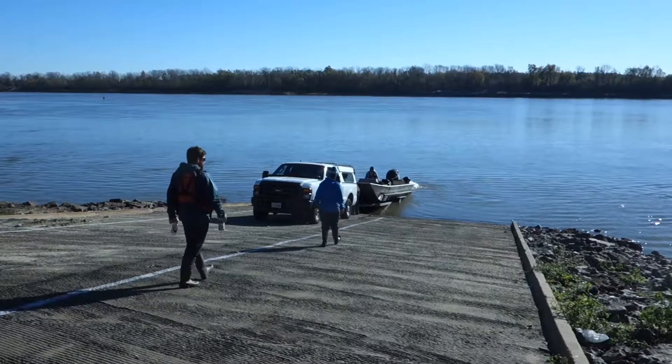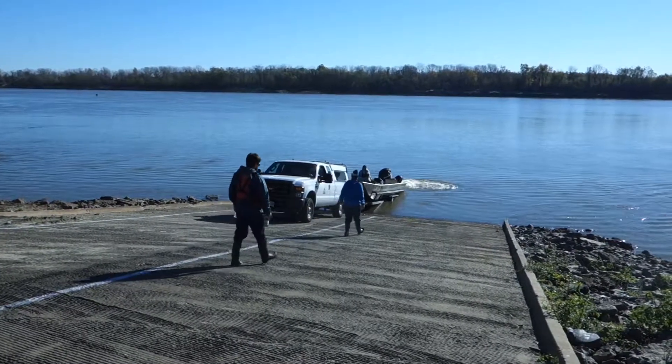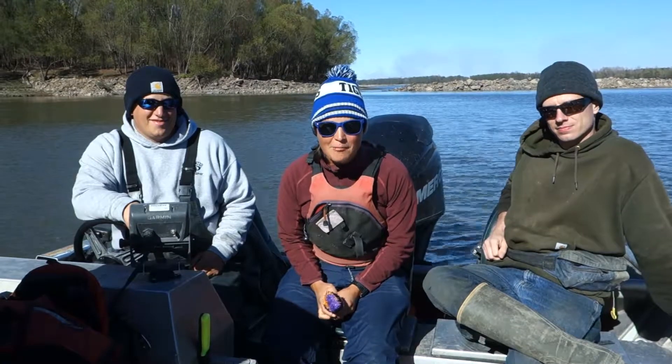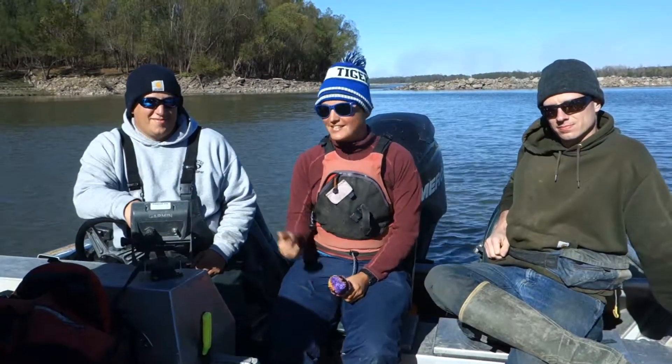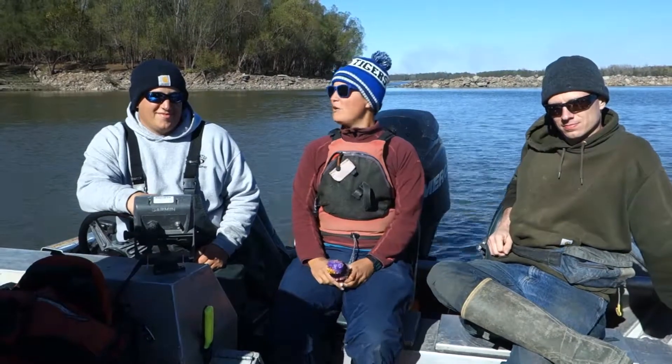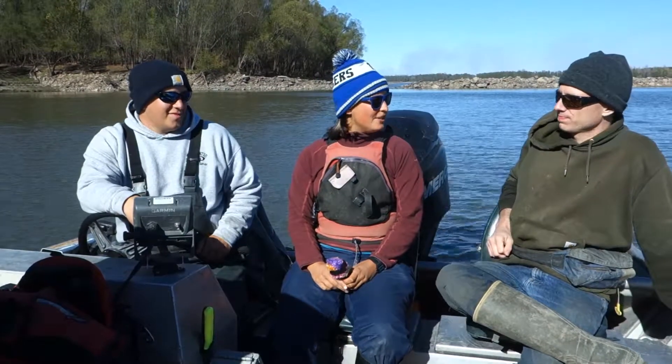Before we talk about paddlefish, let's meet the fisheries biologists who study them. This week we've been paddling down the Mississippi River, but today we're with fish biologists Nick and Seth to see what they spend their time on the river doing. So, guys, what do you do when you're out here? What are you studying?